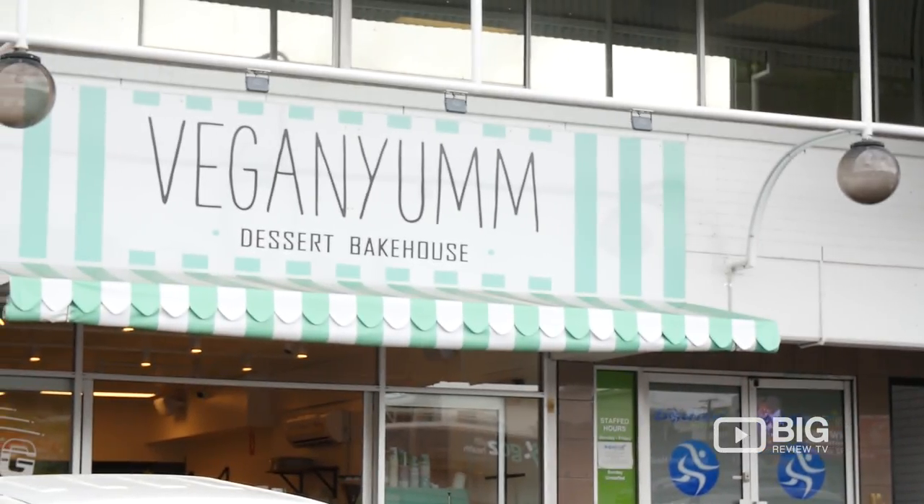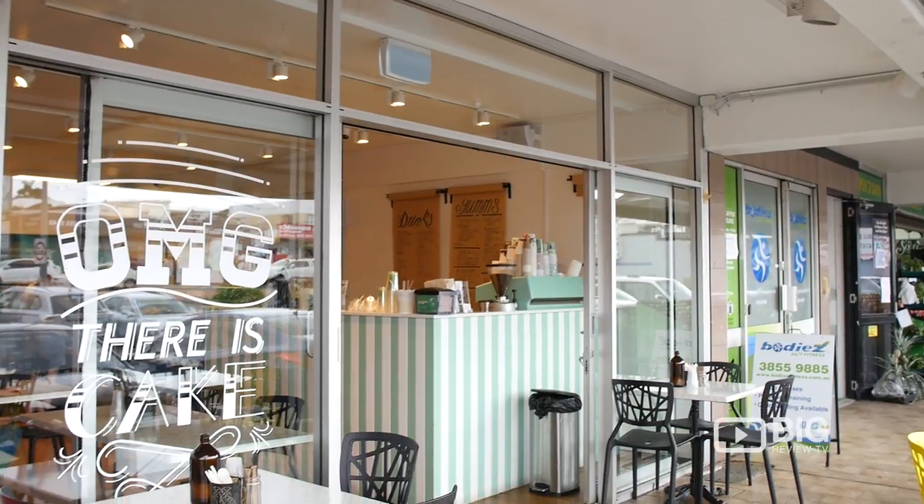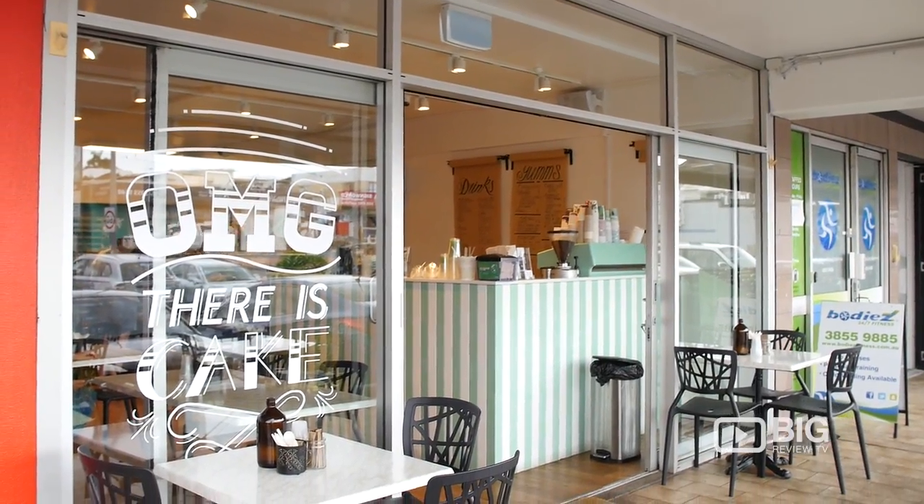Hey guys, I'm Shiree — welcome to Vegan Yum. We're based at 473 South Pine Road in Everton Park, Brisbane. Hopefully we'll be everywhere soon. Catch us on Instagram and Facebook for more details — you can follow us at VeganYum. Hope to see you here soon.